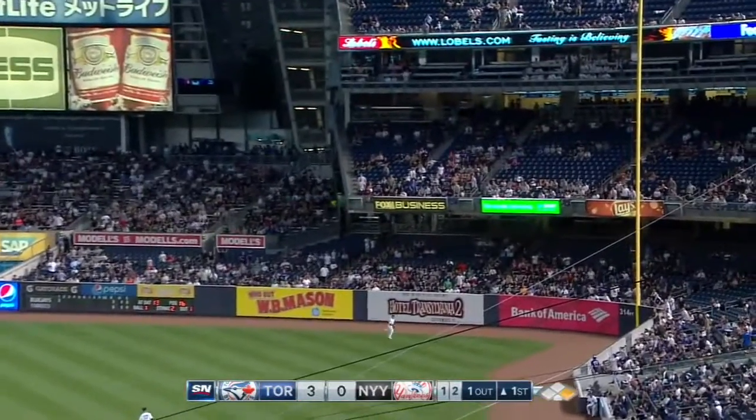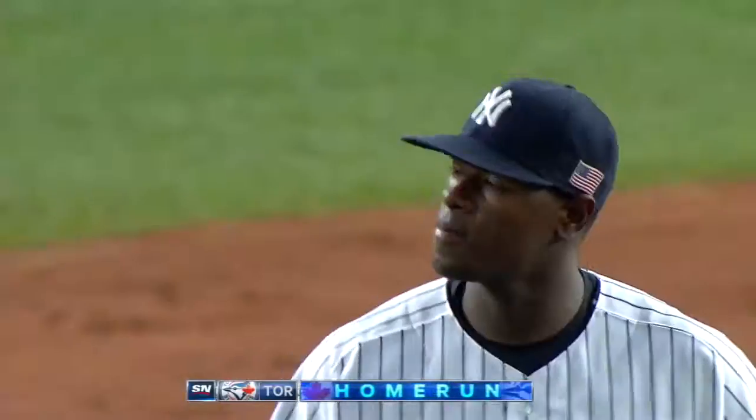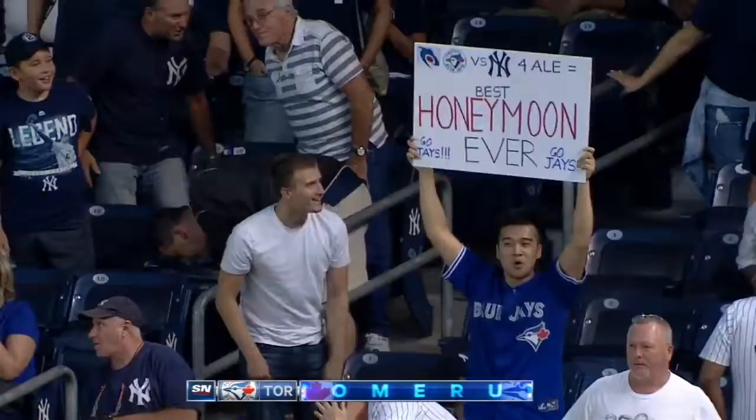Swing and drive to right. Beltran down into the corner — this ball is gone. Goodbye home run. Justin Smoak with his 15th home run of the season.